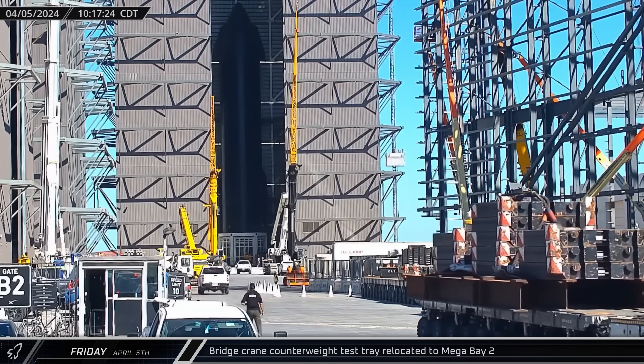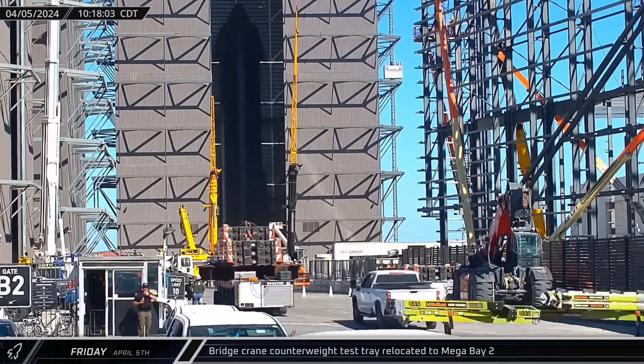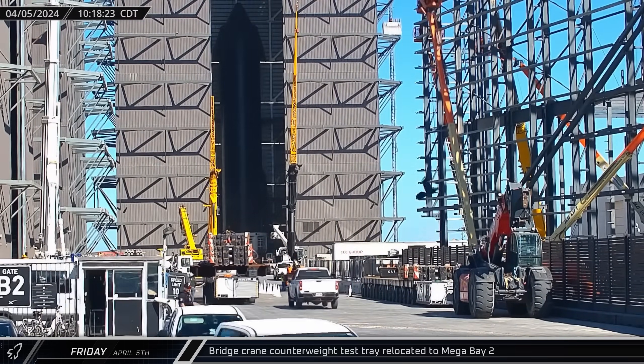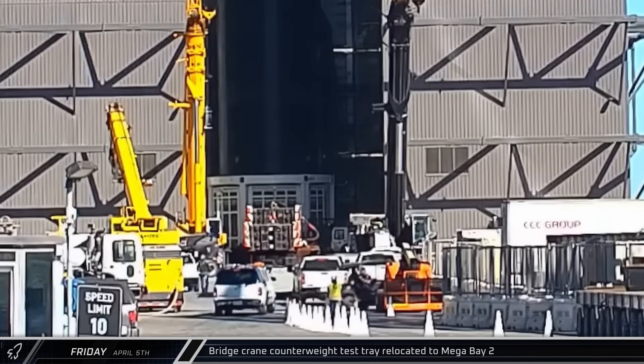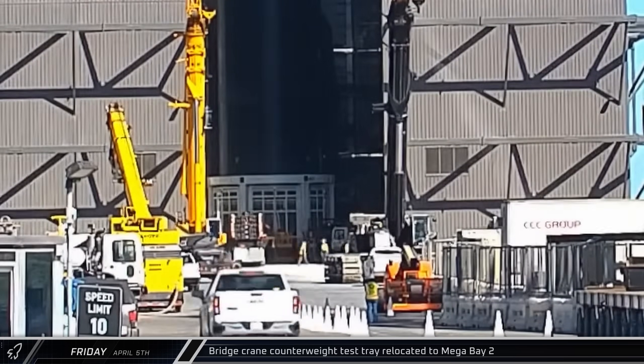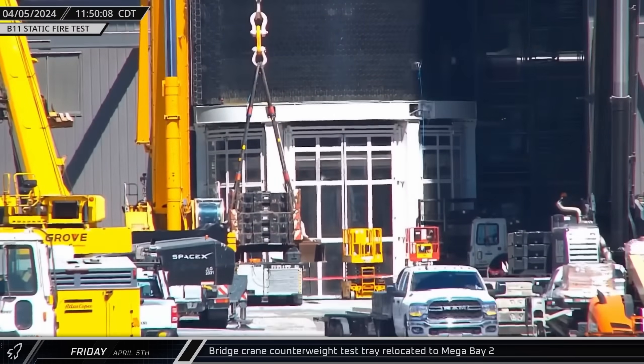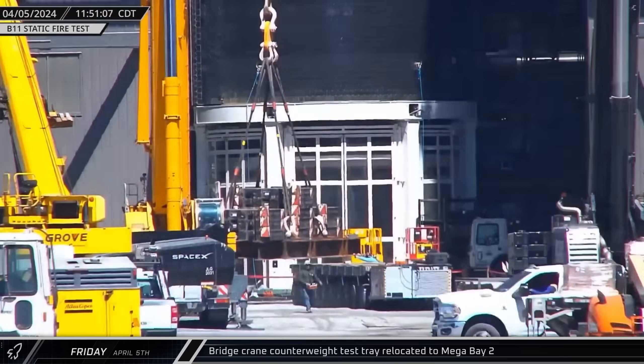Two hours later, an SPMT carrying a weight used to test the bridge cranes was spotted pulling into the entrance of the build site. The SPMT then made its way past the ring yard and into Mega Bay 2. Next, the building's left bridge crane moved into position and was connected to the counterweight tray. Then the crane lifted the tray of weights and the SPMT was driven out from underneath.